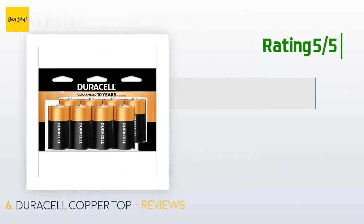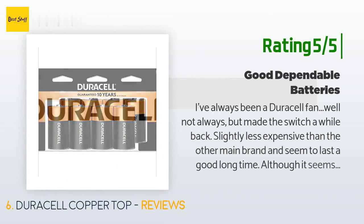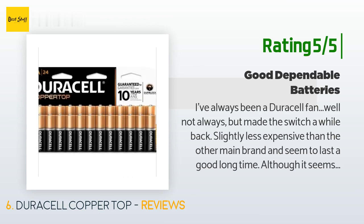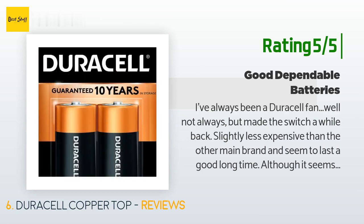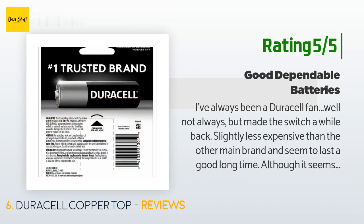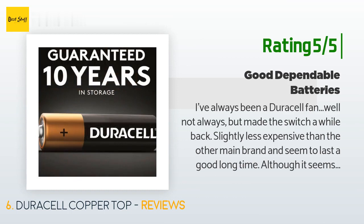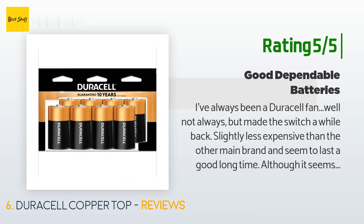Another happy customer said: I've always been a Duracell fan — well, not always, but made the switch a while back. Slightly less expensive than the other main brand and seem to last a good long time. Although it seems that you can run into one now and then that does not last long at all. I get that more with AA and AAA batteries, but I have noticed it on more than one occasion. So some QC issues in the factory I think, or they are sitting in storage too long. But I digress, these are good batteries.